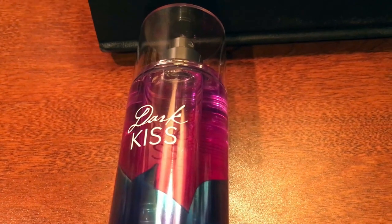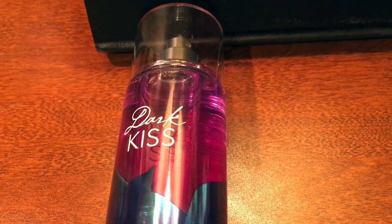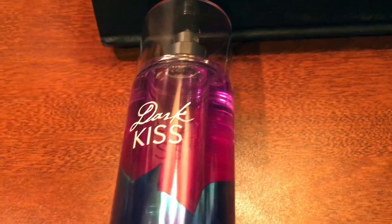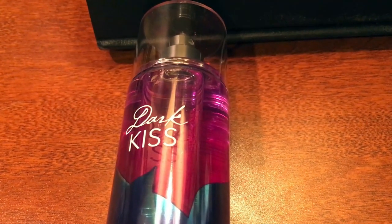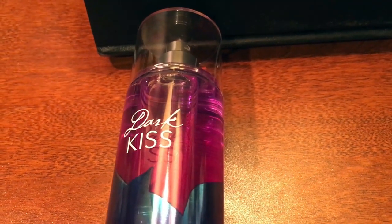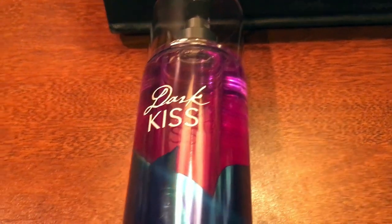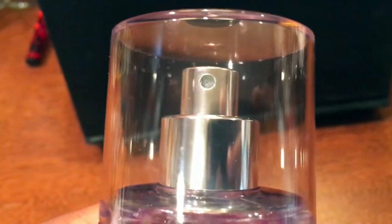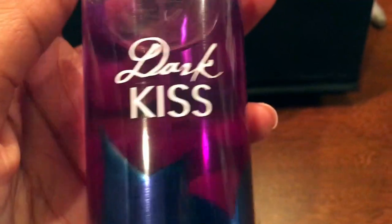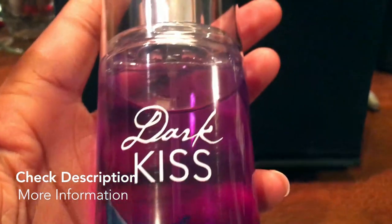In my opinion, this is more of a fall scent. It's still full because I just haven't been using it — I've been reaching for more summery perfumes. This is more of a dark fall scent. I definitely recommend it if you're into mysterious, dark-smelling perfumes. I just want to show you guys the little nozzle and the clear top. This is Dark Kiss by Bath and Body Works — a fine fragrance mist — and it is one of my favorites.